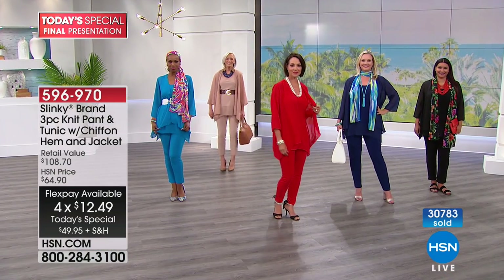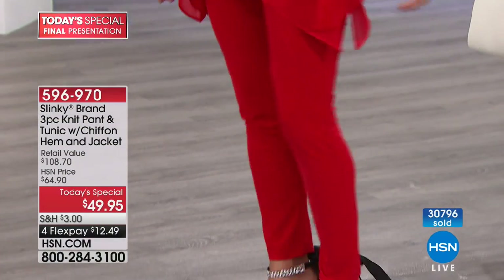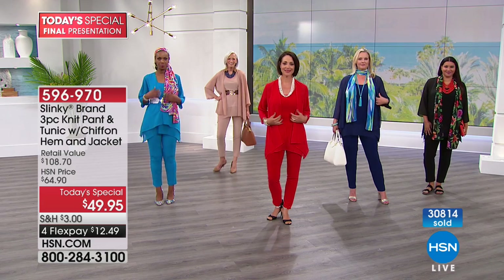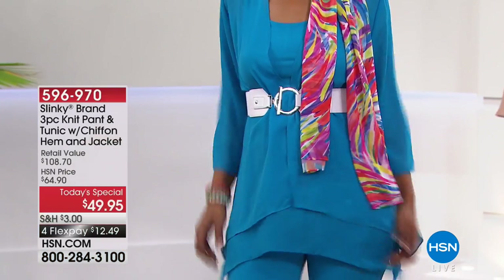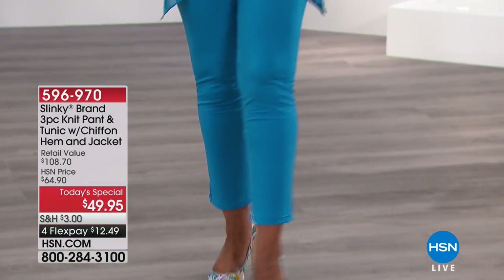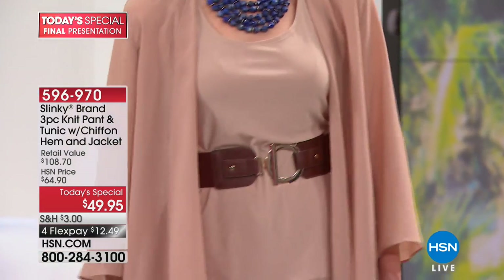If you put it on your HSN card and you've spent $99 today — and that's on anything, not just fashion — you get $20 off the purchase. Let's say you bought something from the Beauty Bioscience show right before us: if you hit $99 across the board, you get $20 off. That ends at midnight, in a little more than an hour and a half. The coupon code is 1-8-6-3-10. You use that every time you spend $99 and another $20 comes off. So that's like getting each set for $39.95 — a three-piece set at about $13 per piece.